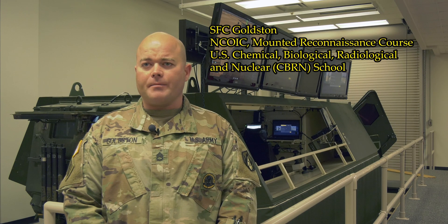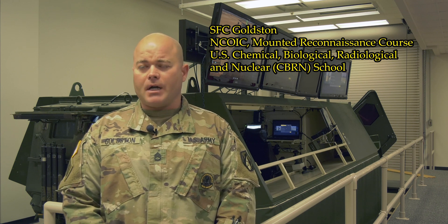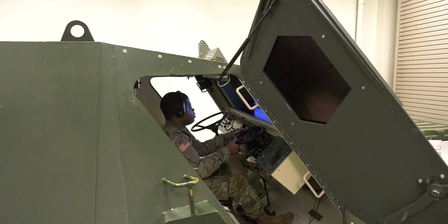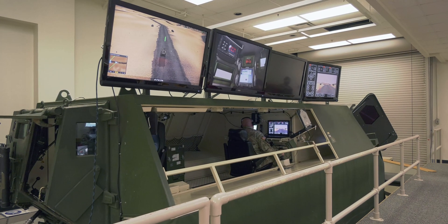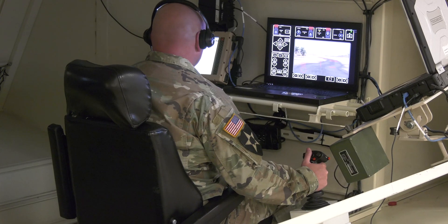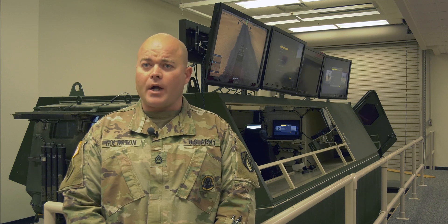What you're going to see is a virtual environment of the vehicle conducting a mounted reconnaissance mission. They're going to be conducting a route reconnaissance in a desert environment, traveling through civilian local populaces in the most realistic virtual experience they can, and as they're traveling through, identifying a chemical hazard.